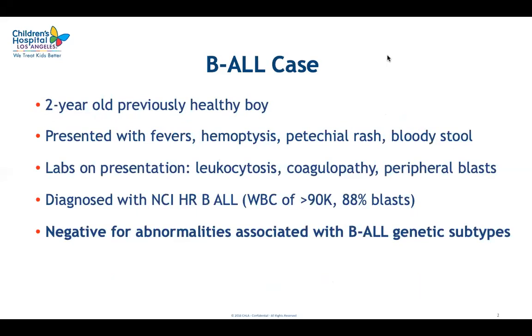Our interest in this genetic abnormality started from a clinical case. The patient was a two-year-old previously healthy boy diagnosed with B-lymphoblastic leukemia, and because he presented with very high white blood cell count, his disease was classified as being high risk. We did a very comprehensive genetic workup consisting of karyotype analysis, FISH panel testing, chromosomal microarray analysis, and next-generation sequencing using our custom panel for pediatric cancers. However, we were still unable to detect any primary genetic driver associated with known genetic subtypes of B-ALL.